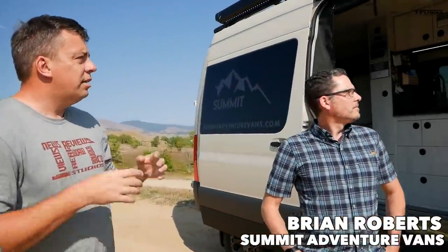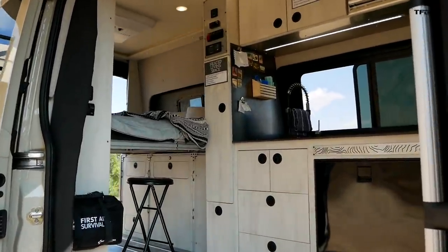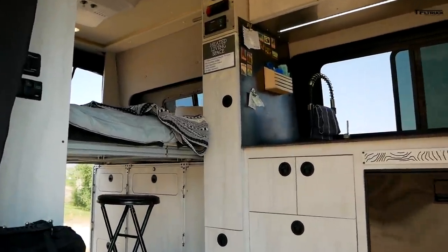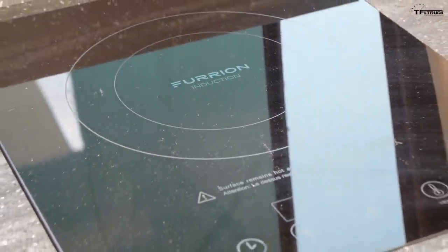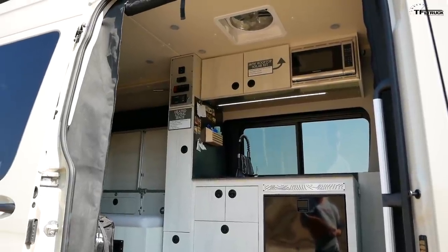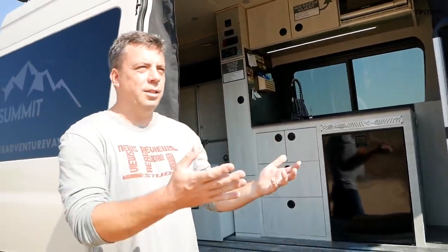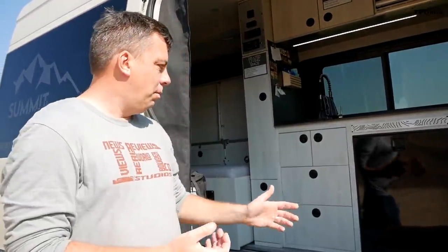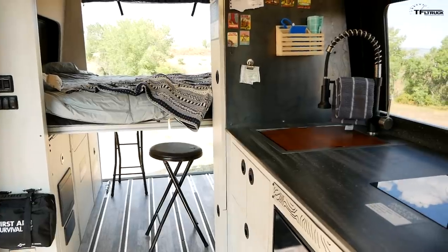Brian, thanks for being here. Thanks for having me. So the story is really on the inside, is that right? Correct — the whole build and layout is nearly identical to what it was in 2020, but everything works differently, everything works more smartly, and we've got a lot more storage capacity in the galley. As soon as you open the door you notice the floor looks different and the cabinetry, so let's go over the kitchen first.